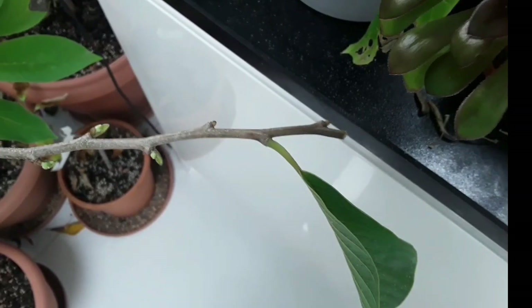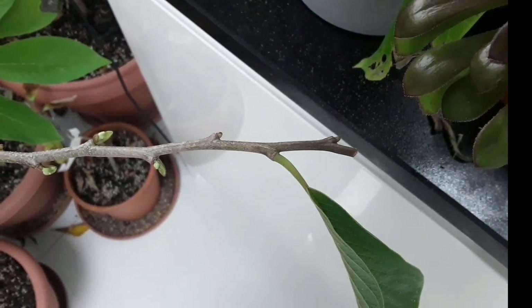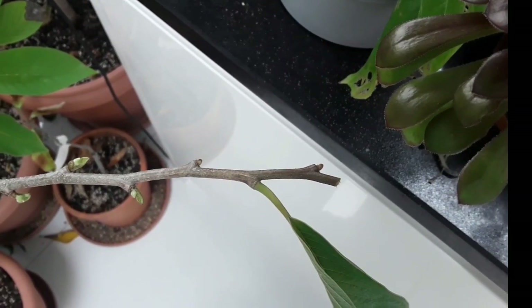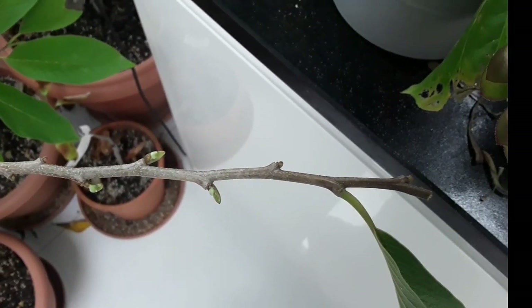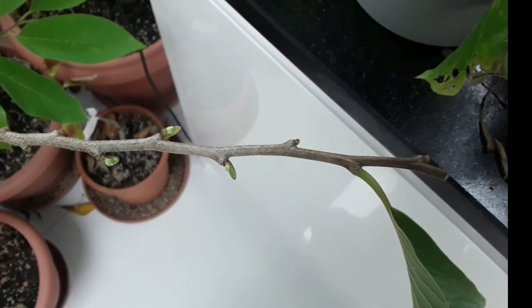It's a very strange growth habit. If you look at your citrus or most other tropicals, you'll see new growth buds forming in between the base of the leaf and the actual stem. But in the case of these, they don't grow until the leaves have fallen off, and then they form underneath.